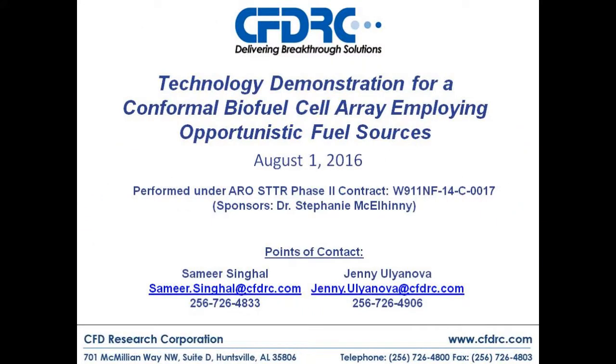A conformal biofuel cell array employing opportunistic fuel sources has been developed and demonstrated. CFDRC would like to thank the Army Research Office and Dr. Stephanie McElheny for their support and guidance throughout this program. Please contact us for additional information. Thank you for watching.